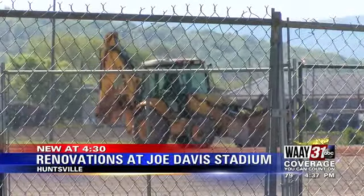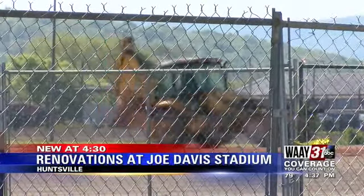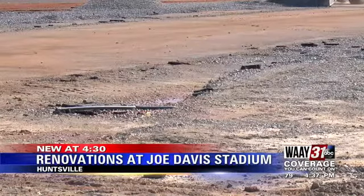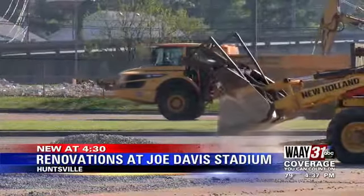The city says bidding for the entire project is expected to open up in late May or early June. It's expected to cost about $8 million. In Huntsville, Luke Heidash, WHNT 31 News.